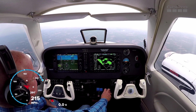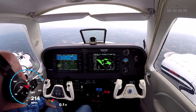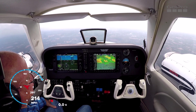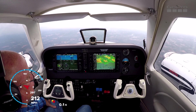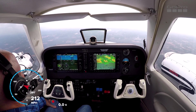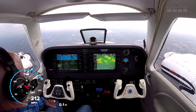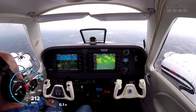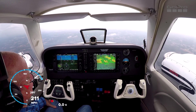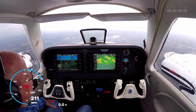The fans are still howling like crazy. Denver 5263, Raleigh departure, radar contact. Delta 1896, contact Washington Center 135.2.